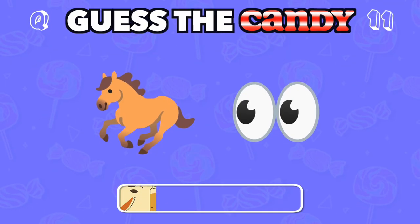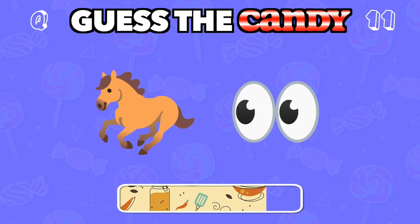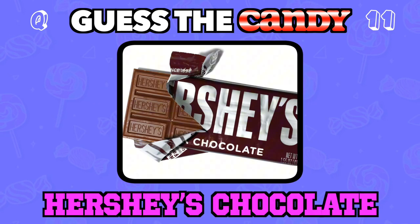This classic American chocolate is a household name. Answer: Hershey's chocolate.